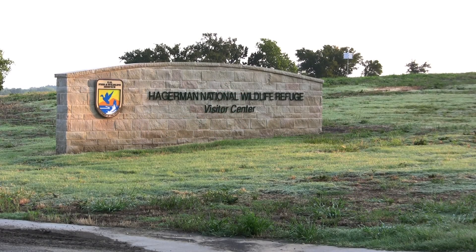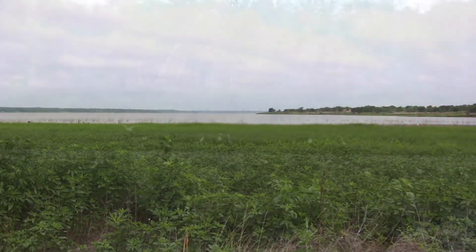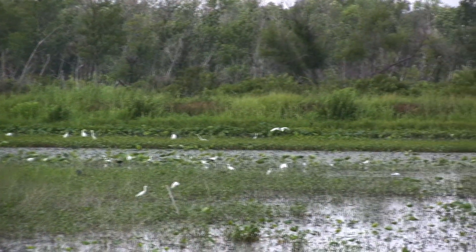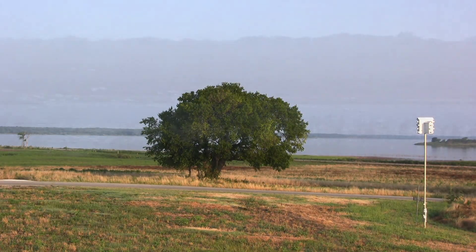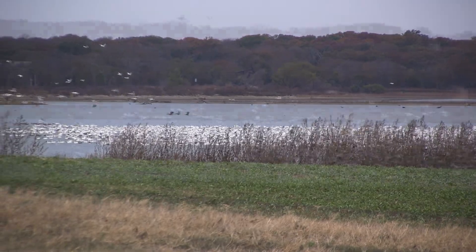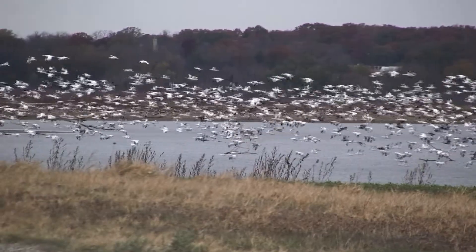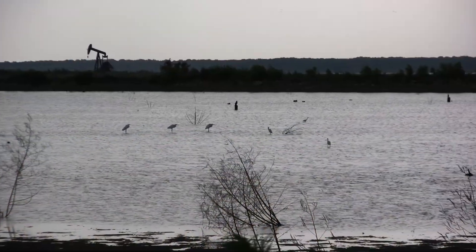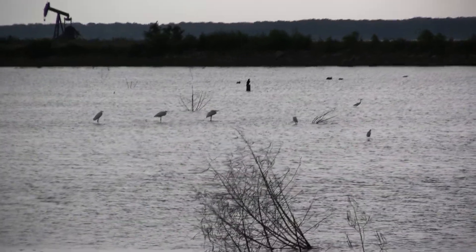The Hagerman National Wildlife Refuge in Grayson County, Texas spans more than 17 and a half square miles of protected wetlands, grasslands, wooded areas, and croplands. Its mission is to restore and protect the natural habitat that nearly 500 different species of birds, animals, and plants migrate through or call home, so that nature lovers can continue coming here to hike, camp, fish, and enjoy the many wonders of the refuge.